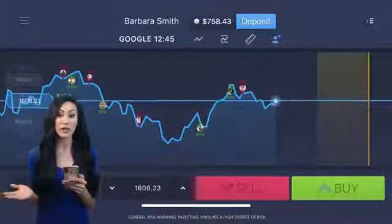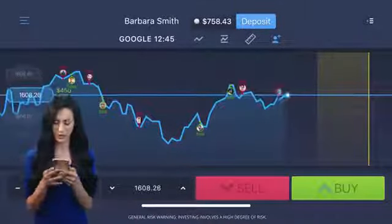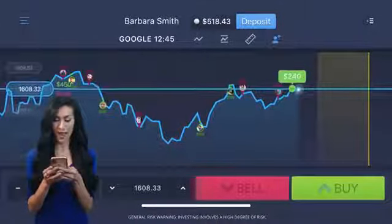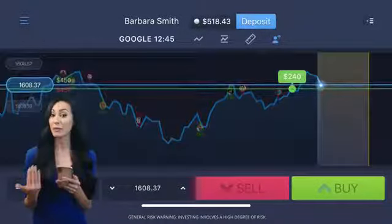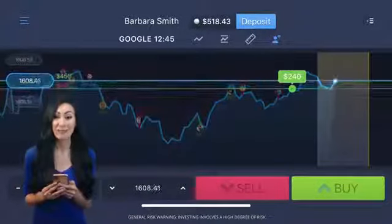This time, I'll go for green and up instead. Now wait again. So long as the price line stays above my prediction, I'll earn an 85% profit.